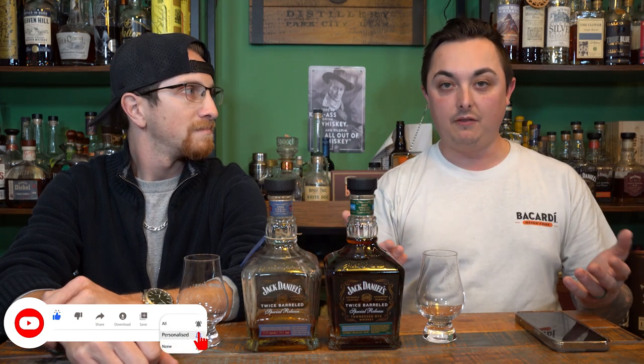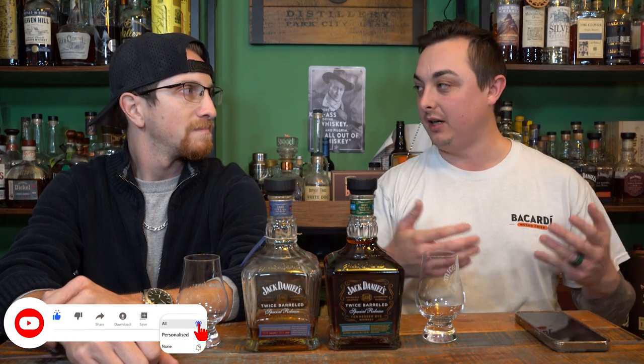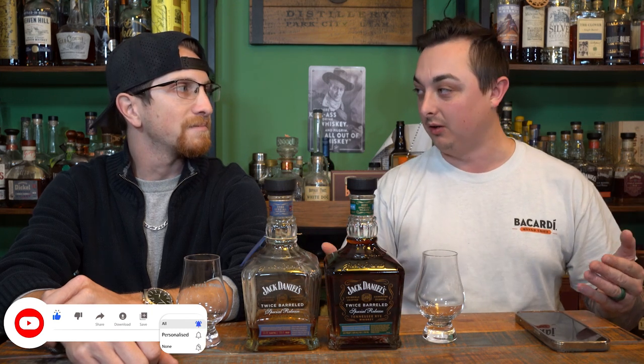Welcome back to another episode of Everyday Whiskey. I'm Mike and I'm Dan. Today we are doing a showdown with the 2022 twice barrel release and the 2023 twice barrel release. The 2023 is their twice barreled rye, initially finished in new charred oak and then secondary barreled in their heritage barrels. The heritage barrels for Jack Daniel's are heavily toasted and lightly charred, which — no pun intended — goes against the grain of what they normally do, creating a unique flavor profile.